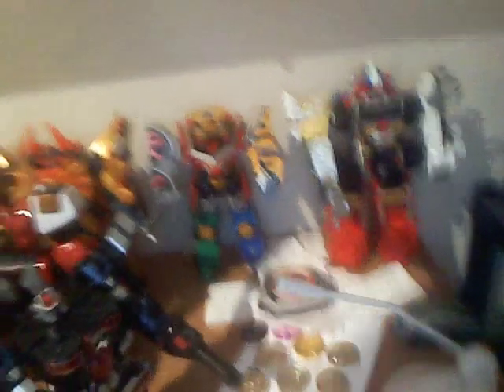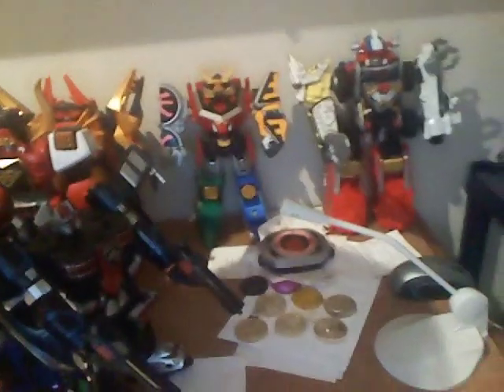Moving down even further: Paleo Max Megazord, Dino Stegazord, Time Force Megazord. We got ourselves the Clawzord, Samurai Megazord, the Overdrive Megazord, Bullzord, the Wind Megazord, Titan Megazord, Mach Megazord, Jungle Pride Megazord, Swat Megazord, and hey look — Morphers and Coins. Amazing. And Tor and Pyramidus. Down here, Titanus and Silver Titanus.